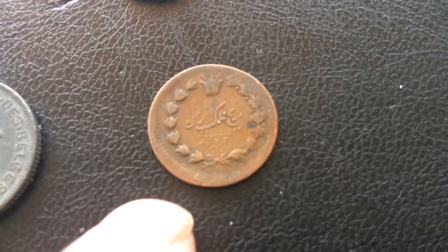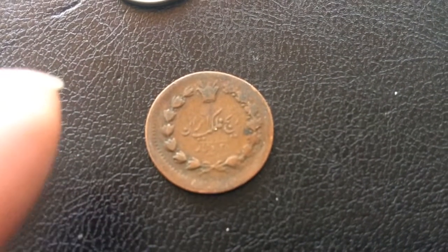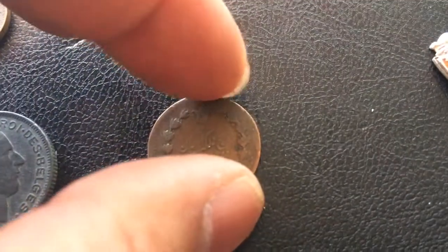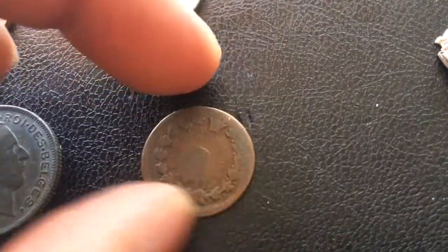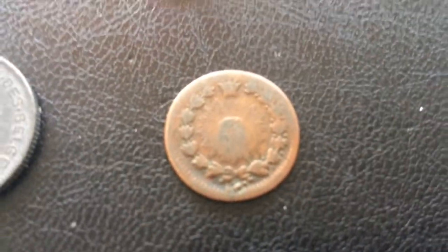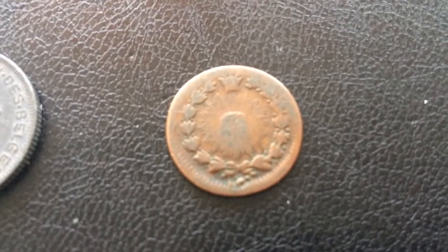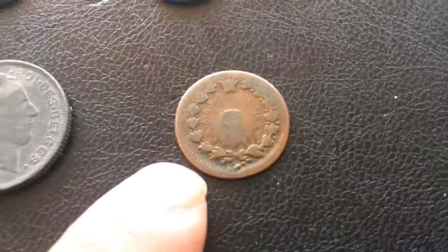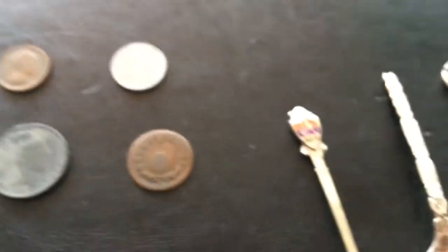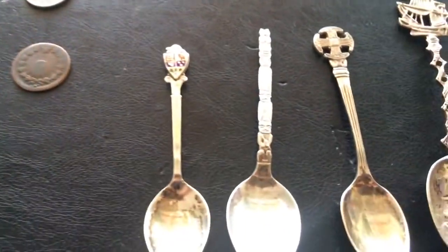In good condition this is cataloged at $40 American, and in very good condition it's cataloged at $60 — so that's basically about fifty to eighty Canadian dollars depending where it falls in that range. So actually this junk bin coin is worth more than the coin I made my main purchase on. Pretty good!